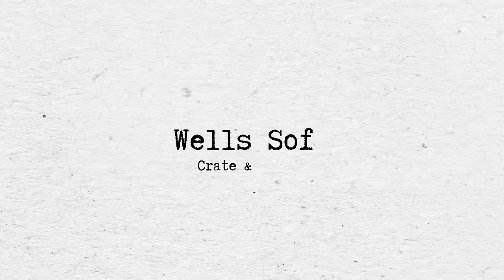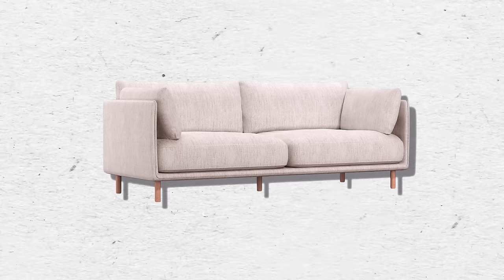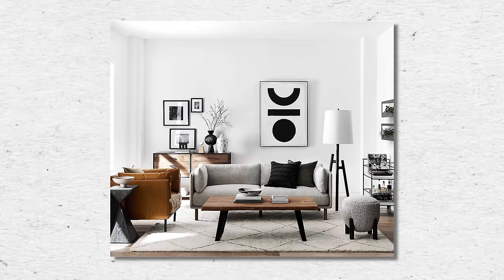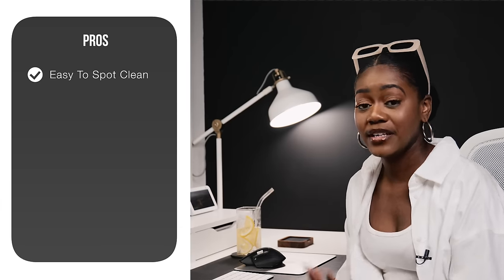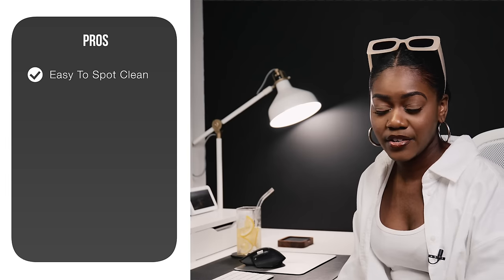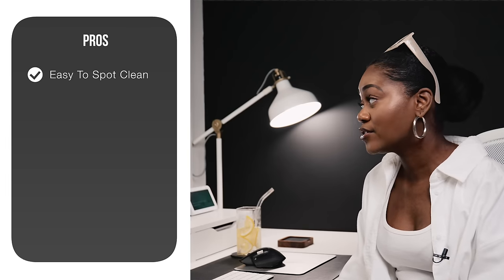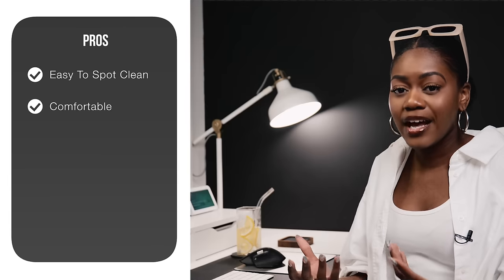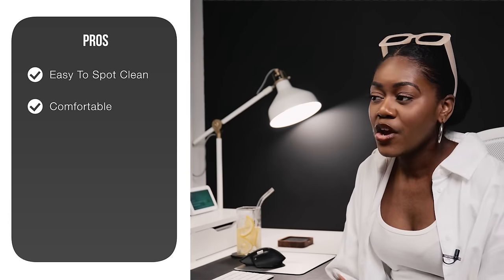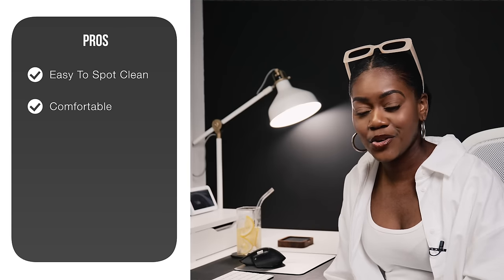The next sofa is from Crate and Barrel, called the Well Sofa. It comes in three colors — one stock color and two you can custom order. I love the modern look; it gives me very Scandinavian vibes with the light wooden legs, and I can also see it in a boho space. It spot treats very easily — if you spill wine, a Folex spray or similar should handle it. It's also been reviewed as very comfortable, which is good because it's hard to tell from photos alone when buying sofas online.